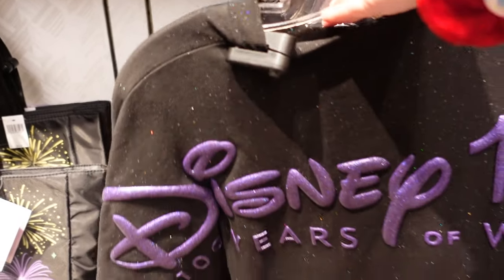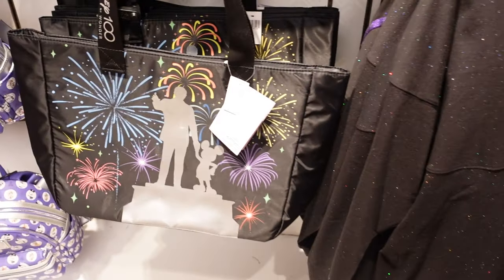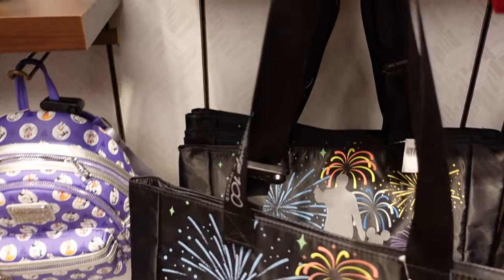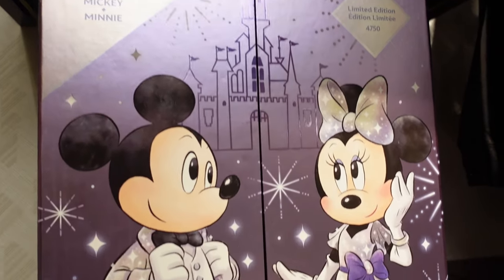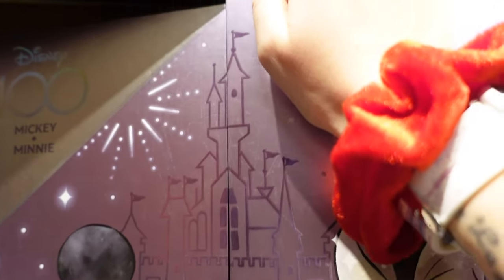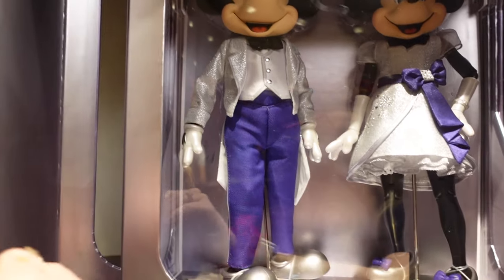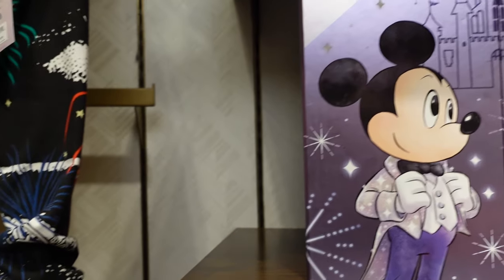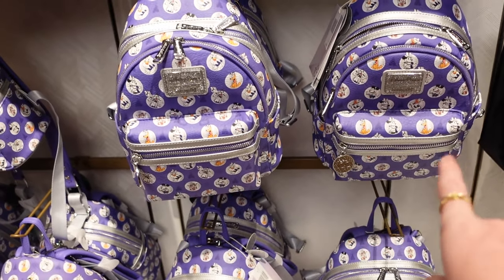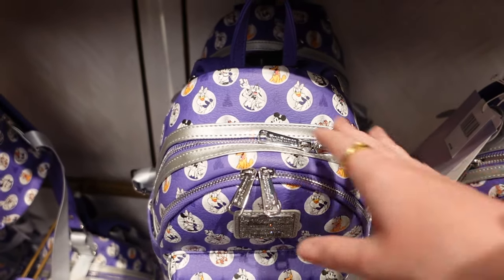It just says Disney 100 Years of Wonder but has the Disney World logo. $34.99 for that massive tote bag. Oh, the limited edition doll set — $47.50! This one is placement so no two will be the same — pick your placement if you can. It also has an ear holder in the front so you can put a pair of ears in there and still have the normal backpack. There are matching ears for $44.99 because they are Loungefly brand.